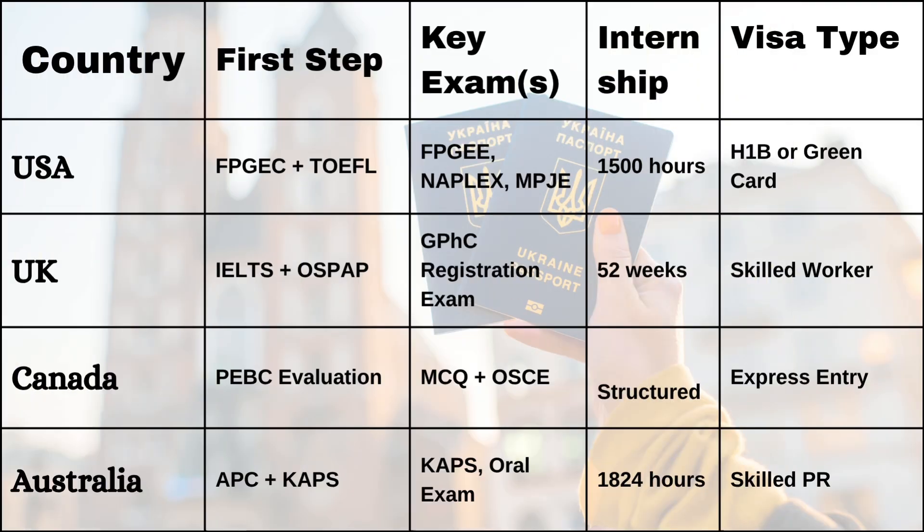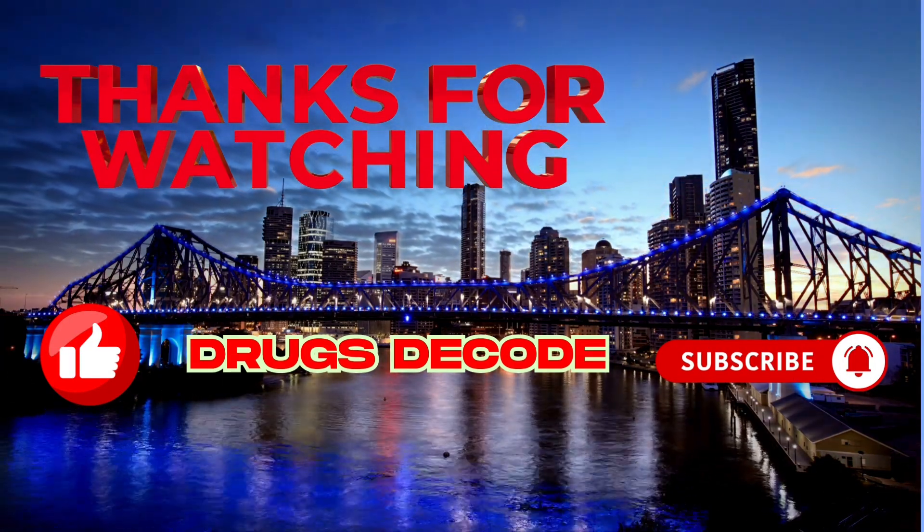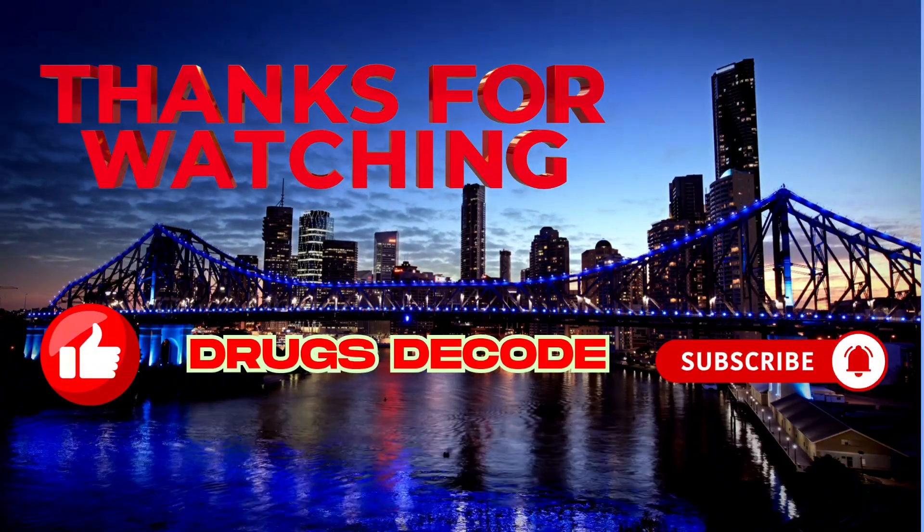Here's a quick comparison of all four countries based on exams, internship duration, final licensing steps, and PR opportunities. Yes, there are challenges — like high fees, language barriers, and visa delays — but with the right plan, support, and preparation, you can overcome them. Thousands of South Asian pharmacists have made it abroad, and so can you. Comment below which country you're targeting, and subscribe to DrugsDecode for more tips. Thanks for watching. Don't forget to like, share, and subscribe for more pharmacy career content from DrugsDecode.